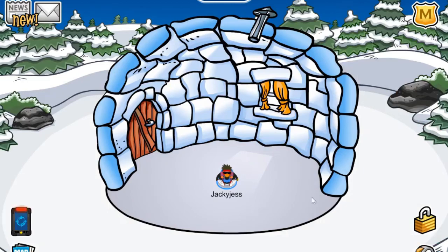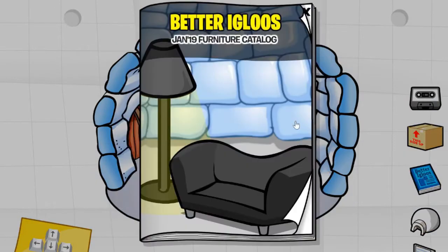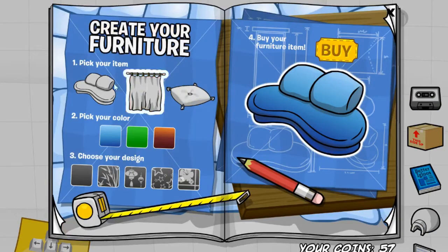Hey everyone, my name is JackieJess and welcome back to another video where today I'm going to show you the cheats for the Better Iguroos furniture catalogue for January 2019. So without further ado, let's just get straight into it.